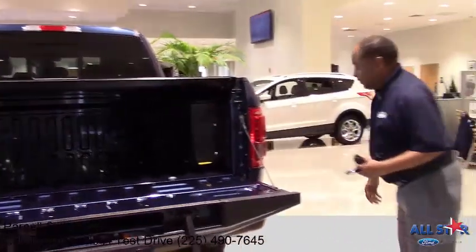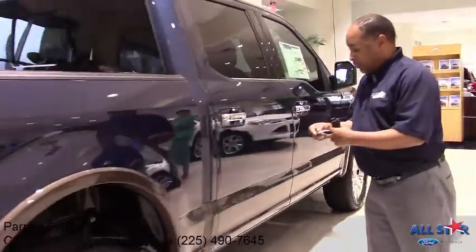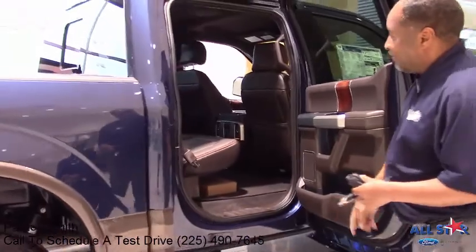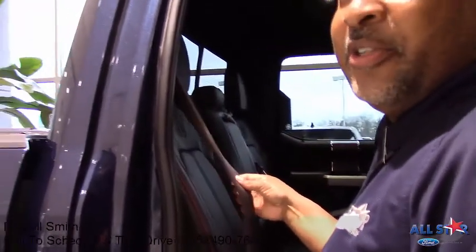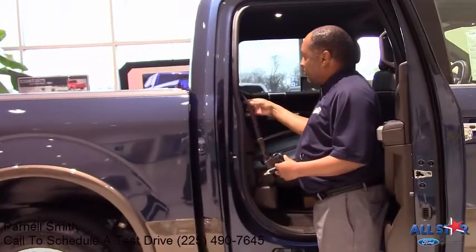Come back around here — just by the touch of a button, you have your deployable running boards again. And for safety for the kids, you have what you call inflatable seatbelts for kids. If you're in an impact, the airbags will come on right here.